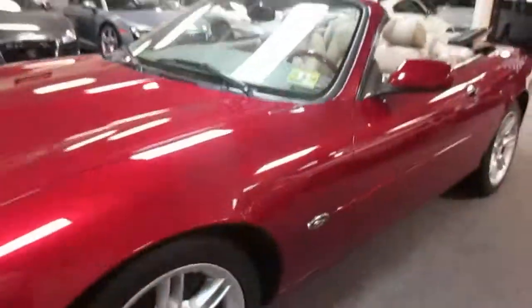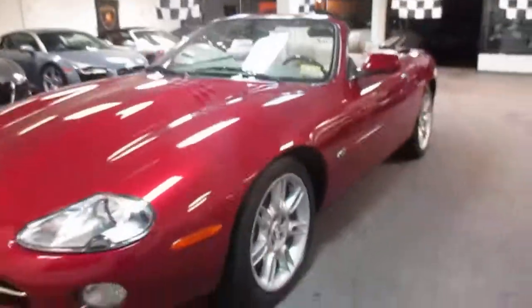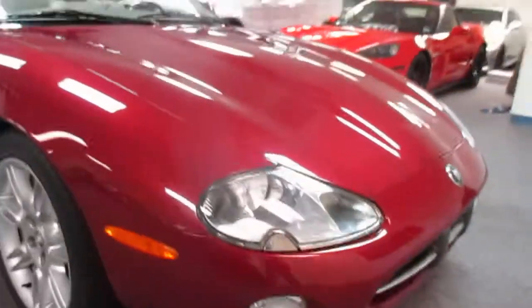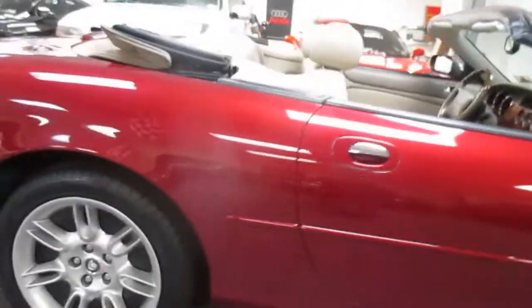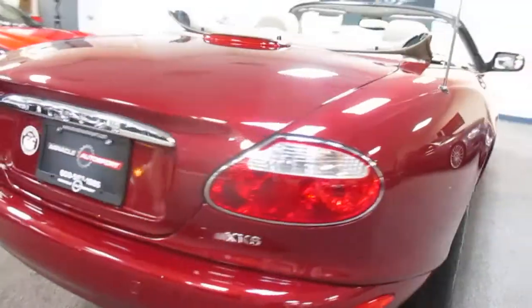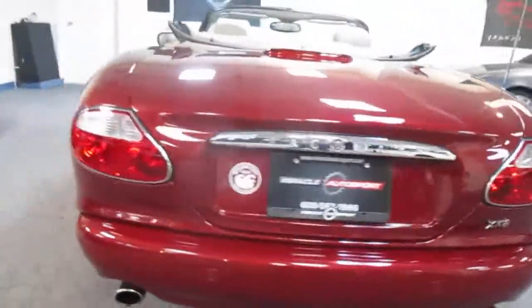The body is absolutely immaculate. It's got the protective covers on the backs of the wheels, so they're perfect — no brake dust or anything like that. There's not a ding or dent on the body. It's got a good set of tires on it and no marks on the bumpers.